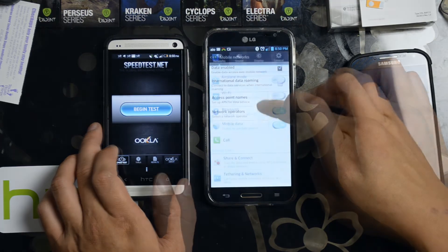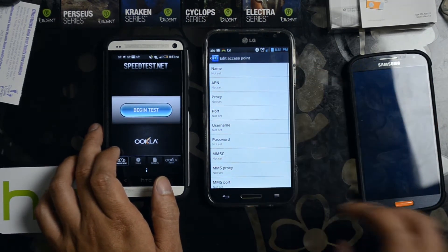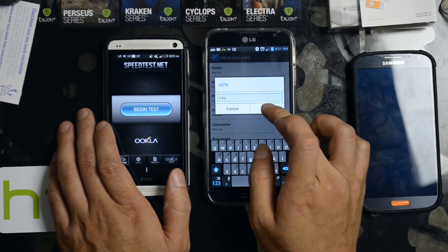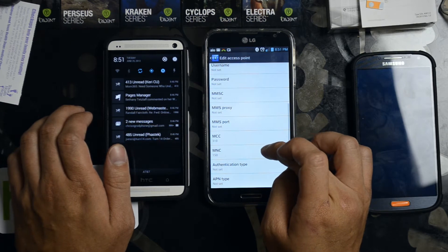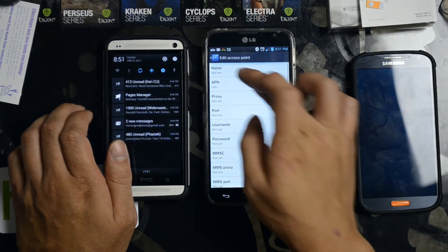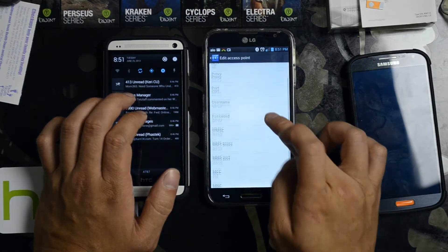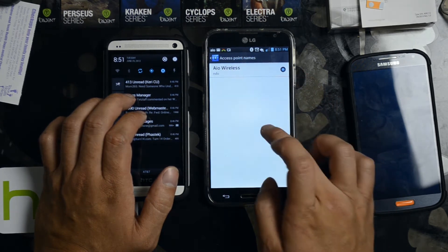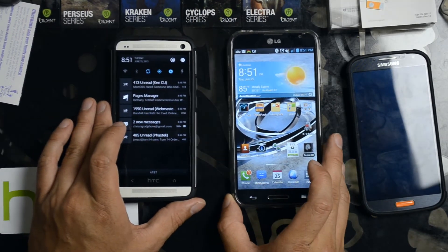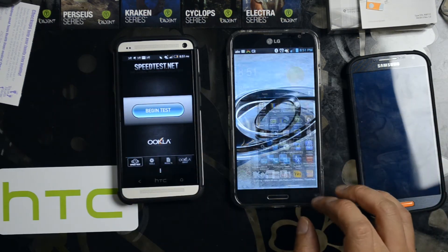Let's make sure the APNs are correct. Looks like we're going to have to create a new APN here — this is the only device that I've had to do this. I didn't enter the MMS settings. I'll go through and show you how to set up each one of these devices — really easy for the Galaxy S4 and HTC One in other videos.